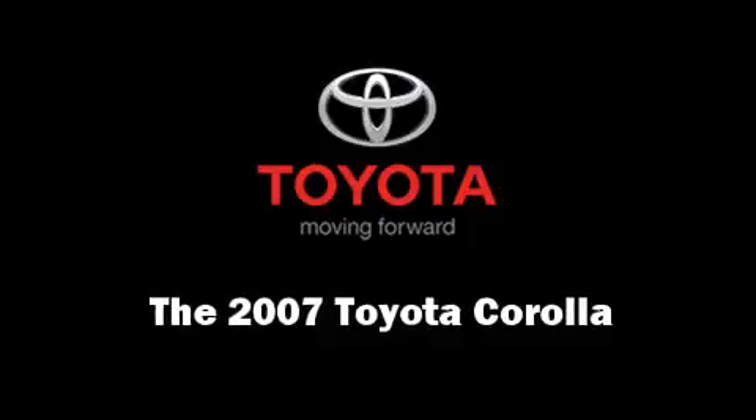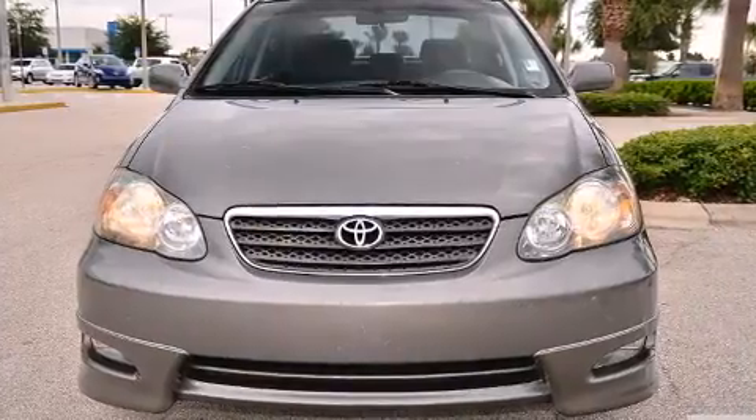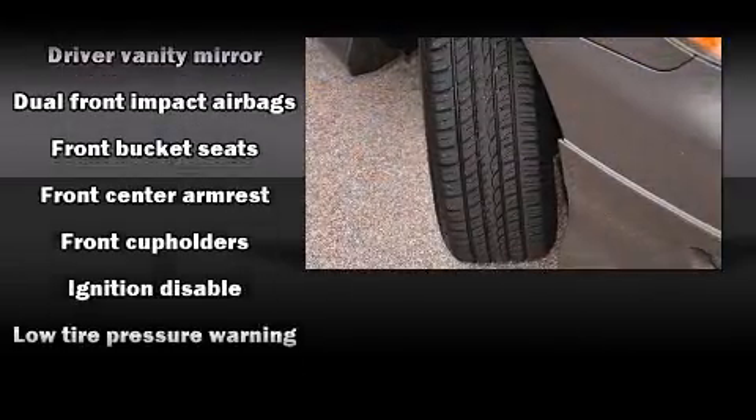Here's a great deal on a 2007 Toyota Corolla. This four-door, five-passenger sedan has just over 80,000 miles. It features a front-wheel drive platform, an automatic transmission, and a 1.8-liter four-cylinder engine.